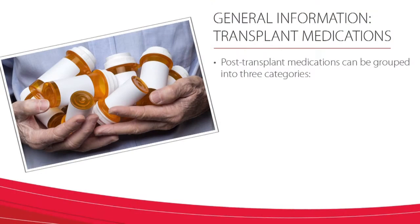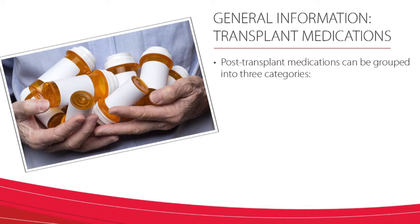Having to take so many new medications after transplant can be overwhelming, so it's important to learn some general information about these medications to ensure that you take them properly. Post-transplant medications can be grouped into three categories: immunosuppressants, anti-infectives, and other.